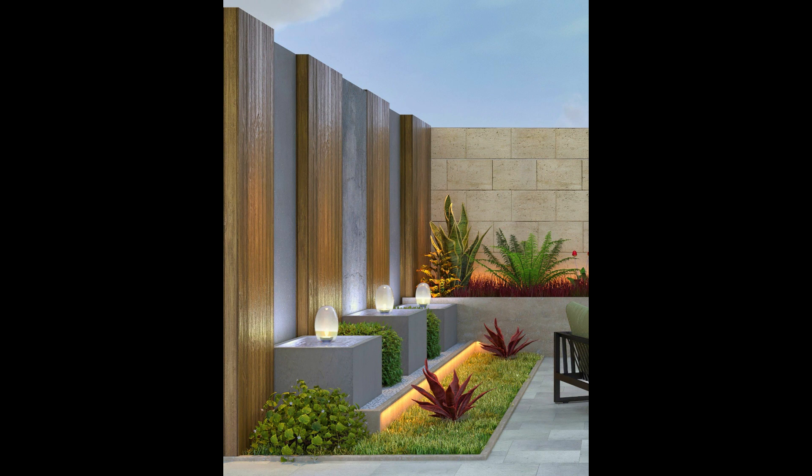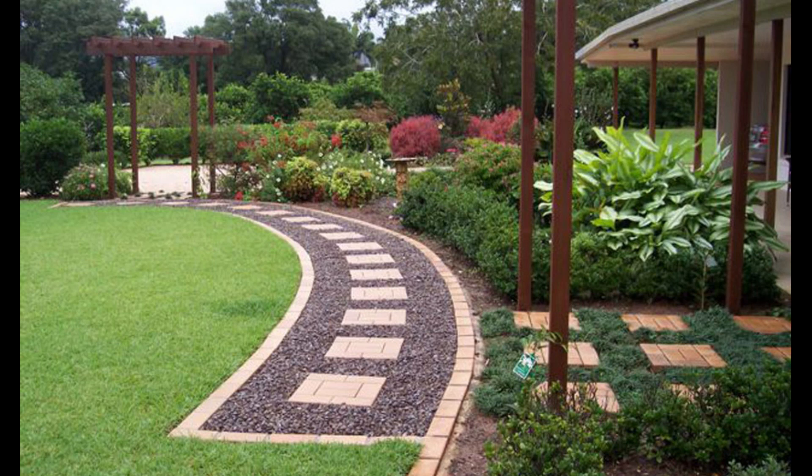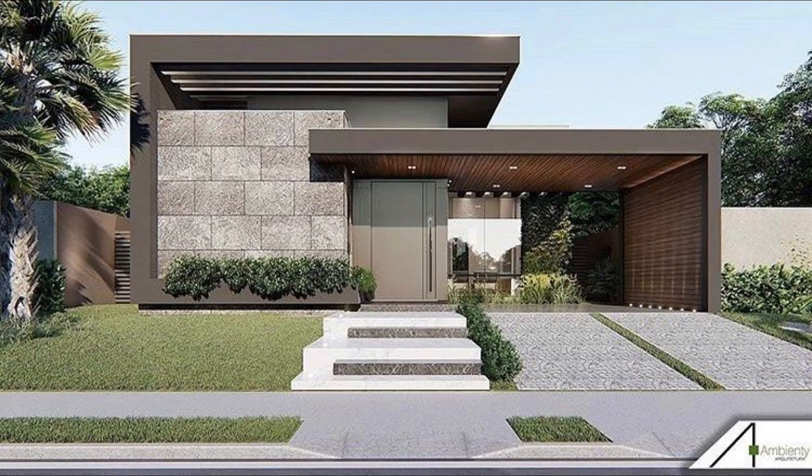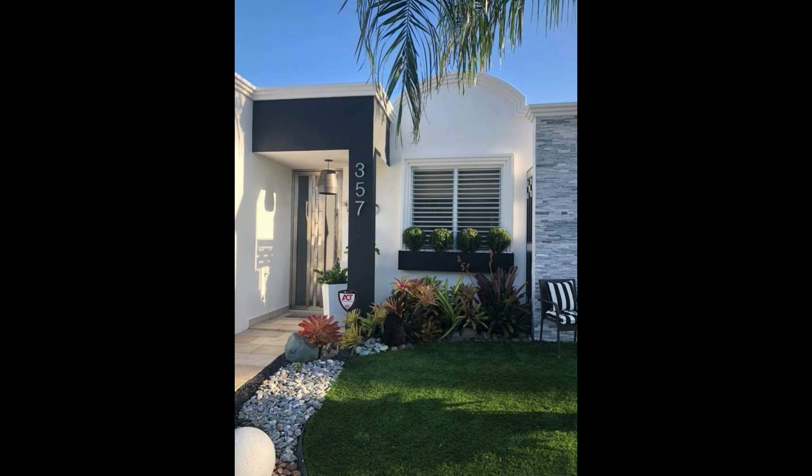Labor costs can be more than 60 percent of a garden redesign, so spend time considering what you can do yourself. Planting, laying a new lawn, erecting pergolas and arches, timber raised beds, simple plumbing, and even a deck are well within the scope of the DIY enthusiast. You should know your limits though — paving, extensive garden lighting, and features such as dry stone walls will need specialists. Choose local tradespeople to keep expenditure to a minimum, and use a comparison service to find a local tradesman at the best price.